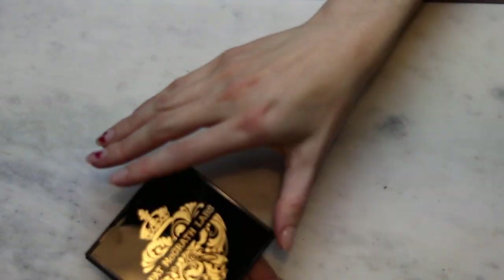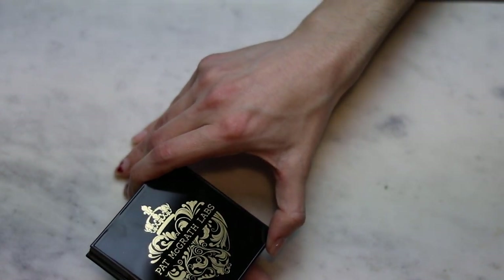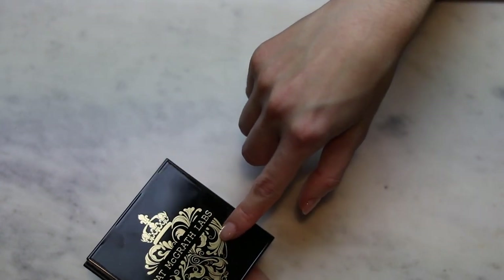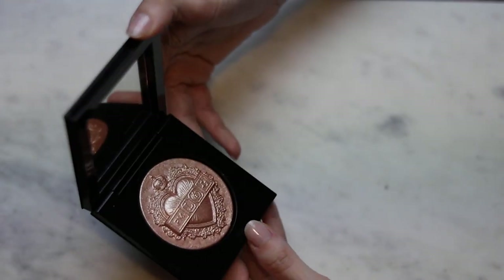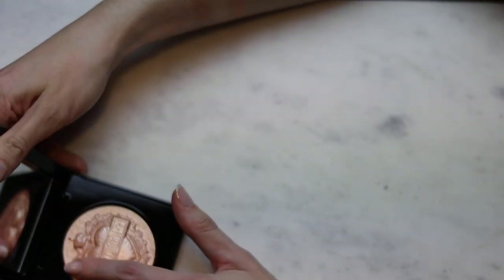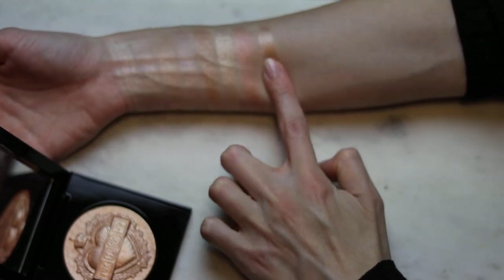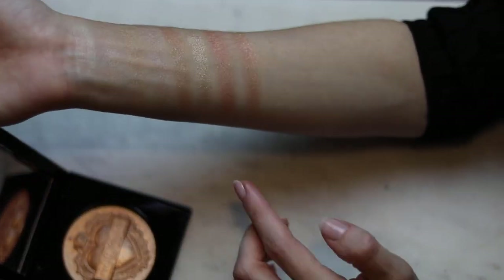Okay, this is the Pat McGrath highlighter from the 2021 holiday collection. The one she released in 2022 is very, very similar in color as well. The shade is Venusian Nude. This formula is different from her regular highlighter formula and I like this one better. It's a little more sparkly, but it doesn't look sparkly on the cheeks, at least for me — it just looks wet.